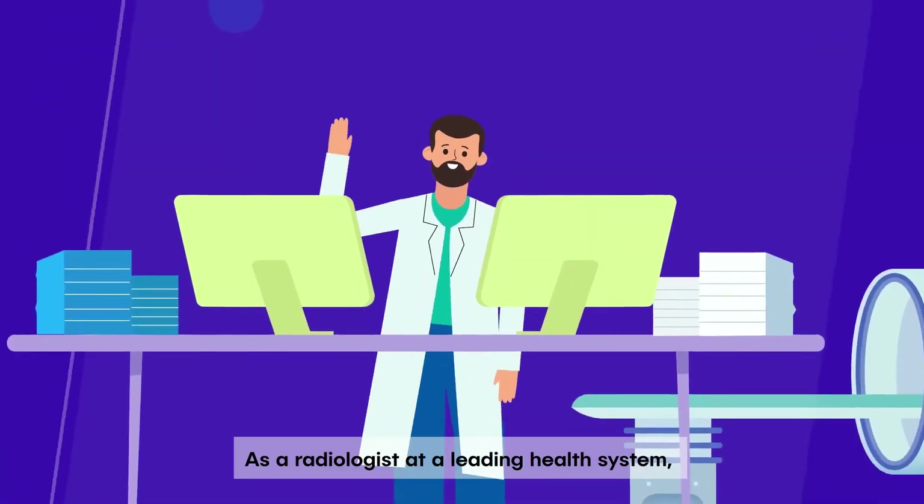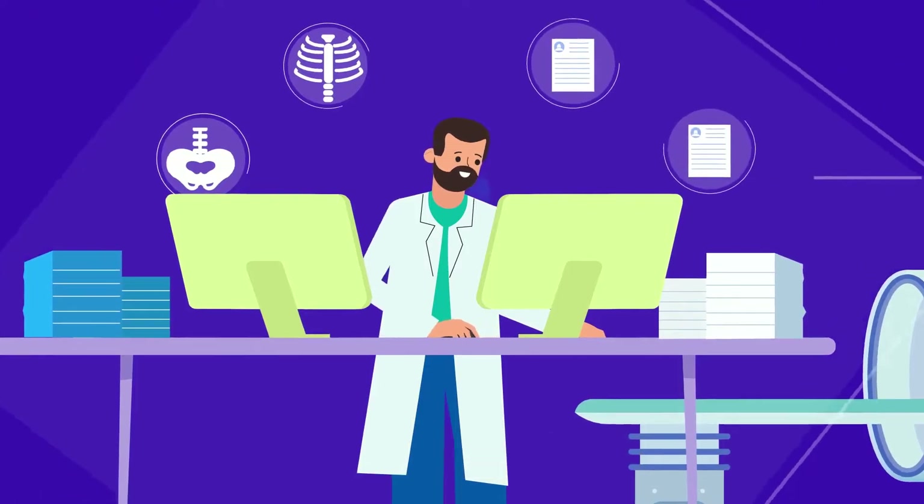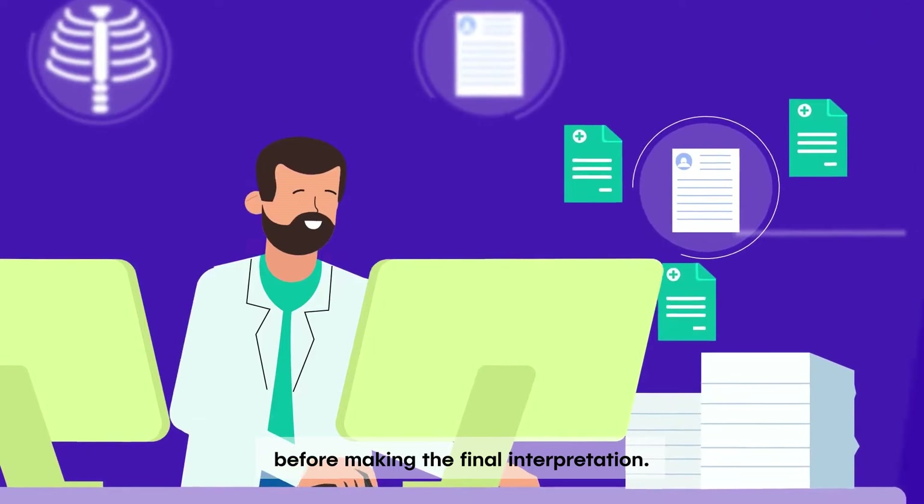Meet Bill. As a radiologist at a leading health system, Bill reviews hundreds of patients every week. For each patient, he spends a lot of time accessing their medical information before making the final interpretation.